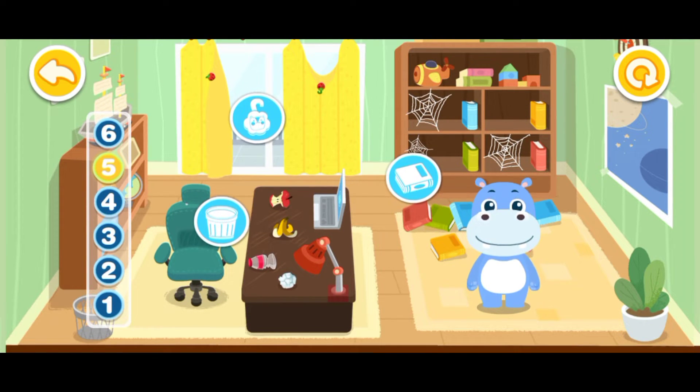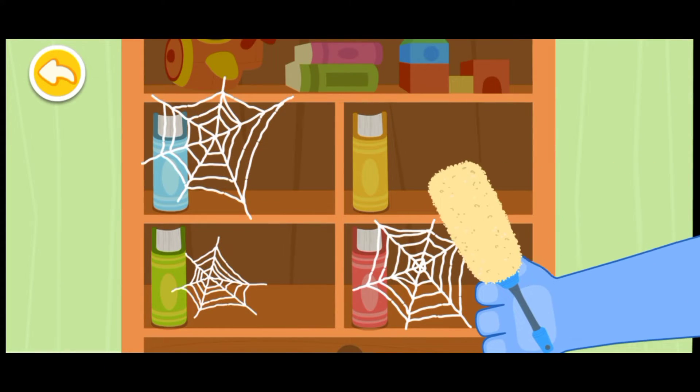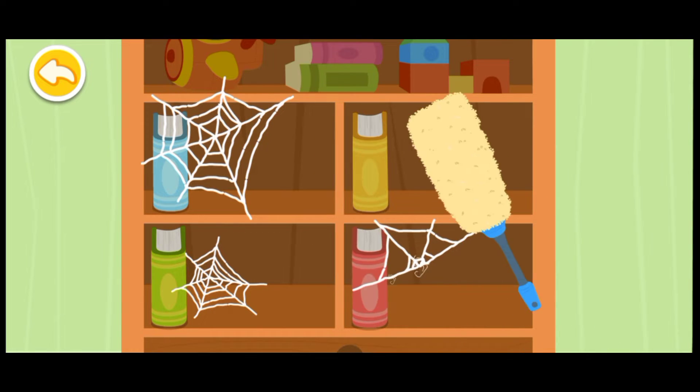I'm Hank! The study is a mess! Let's clean it up. Spiderweb! Can you help me clean it up?